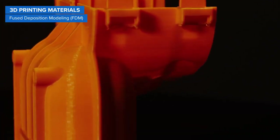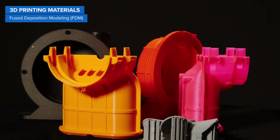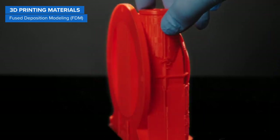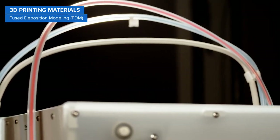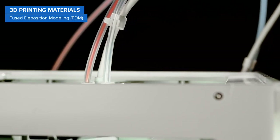PLA is ideal for printing concept models and looks-like prototypes in a variety of colors, but it tends to be quite brittle. ABS is a tough and durable, as well as heat and impact resistant alternative, but is generally harder to print with and requires ventilation. Between the two, PETG offers a good mix of properties, easier workflow, and can also be semi-transparent.